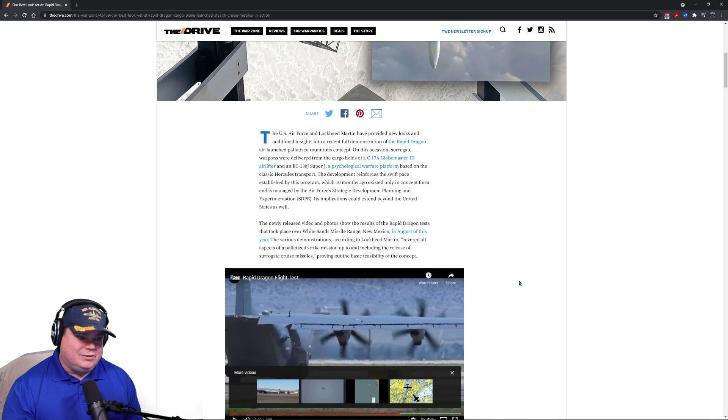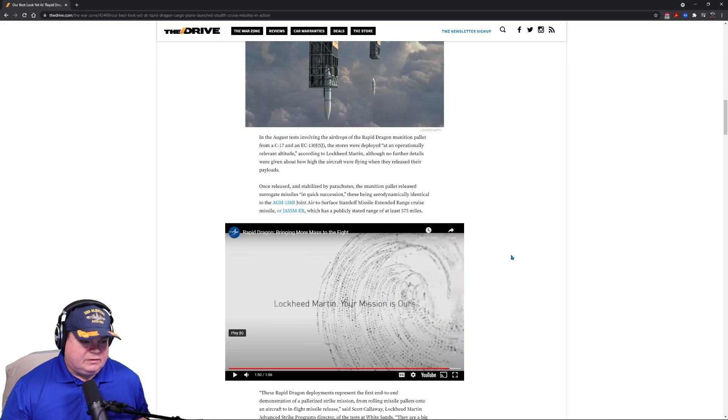We're essentially turning our cargo planes into bombers — if the bomber is shooting a cruise missile instead of a bomb. Ten months ago, this existed only in concept, managed by the Air Force's Strategic Development Planning and Experimentation office, or SDPE. Its implications could extend beyond the United States, since these airplanes — especially the C-130 — are operated by all sorts of air forces. The newly released video and photos show results of the Rapid Dragon test that took place over White Sands Missile Range, New Mexico, in August of this year, covering all aspects of the palletized strike mission up to release of surrogate cruise missiles.